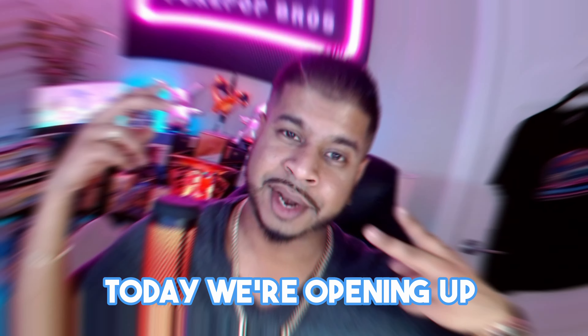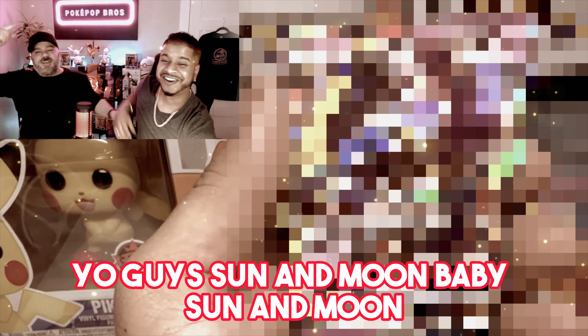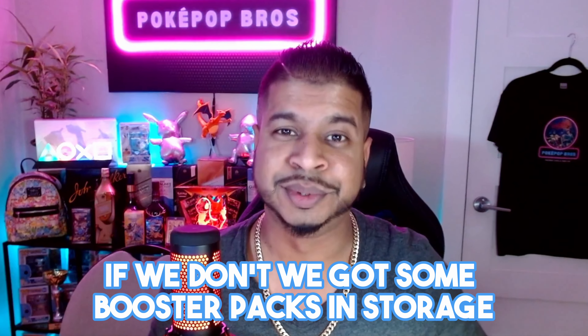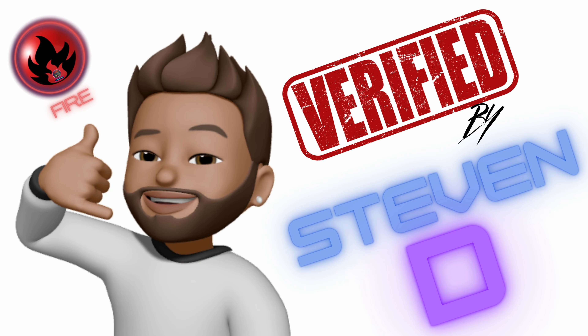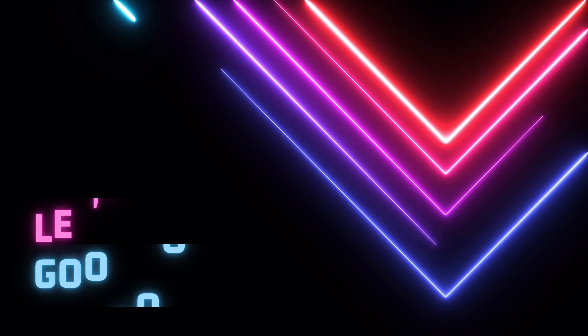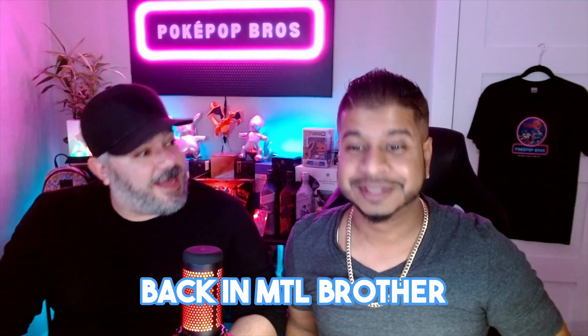What's going on guys, today we're opening up an Alakazam V collection box from Pokemon — four booster packs, some promo cards. Let's see if we can pull some fire! Sun and moon baby, sun and moon baby! If we don't, we got some booster packs in storage. What's going on, Poki Pop bro family — everybody, we're doing something crazy, we're back and we're together. What do we have for you guys?